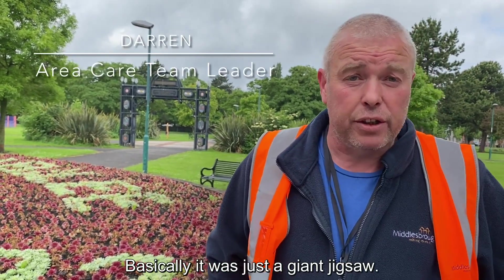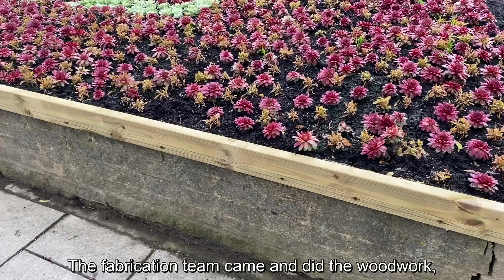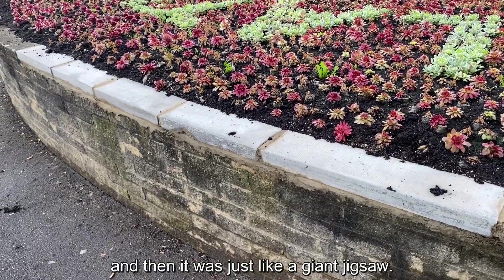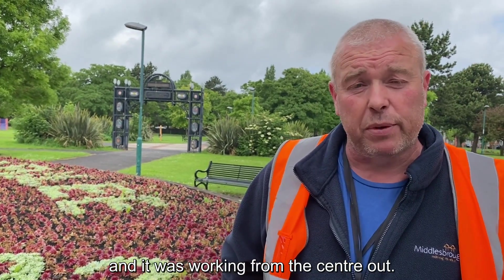It was basically just a giant jigsaw. We started the process of getting our baselines in, the fabrication team came and done the woodwork, engineers repaired the wall, and then it was just like a giant jigsaw. Once we got our baseline in we worked from the centre out.